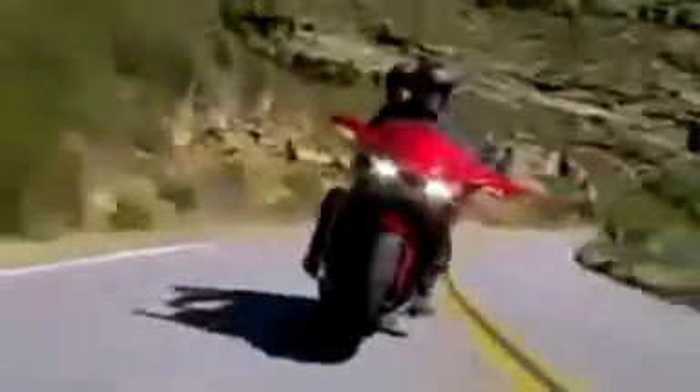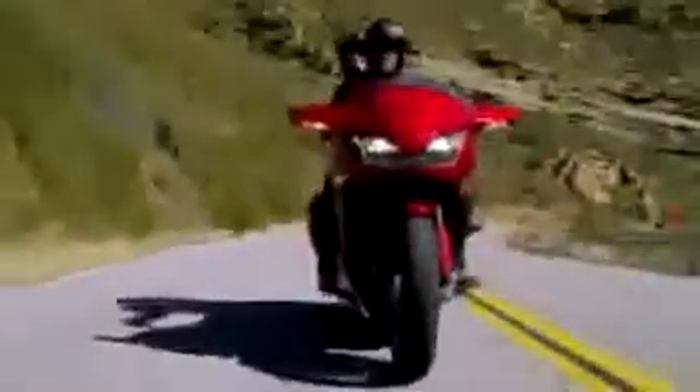The heart and soul of the CTX 1300 is its water-cooled 90-degree V4 engine. It delivers plenty of low and mid-range torque for great roll-on power, plus that unique pulse, sound, and feel that you'd expect from a V4. The exhaust pipes are tuned to provide even more V4 character.